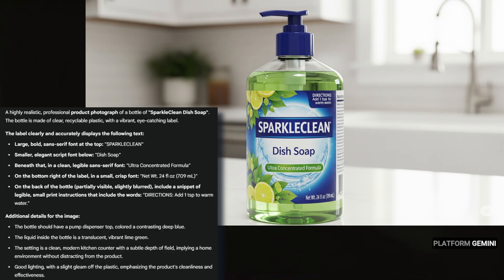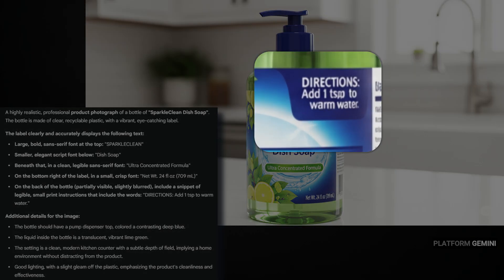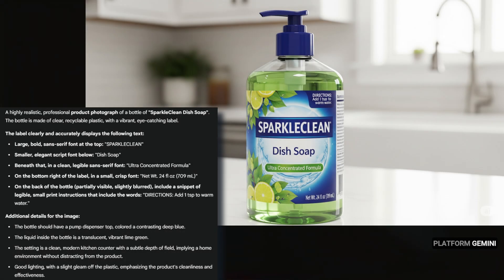With Gemini having AI chat in addition to image generation with Imagine 4, I was able to go back and forth with Gemini developing the details of this product image. Once it was all set I told it to generate the image, and the product and packaging look good, including a lot of different text. The only place it got confused is some text on the right side that looks like gibberish, and it put the directions on the front label — those directions are supposed to appear through the liquid on the back of the bottle. But this was the first shot and I didn't try to re-roll it or tweak the prompt.